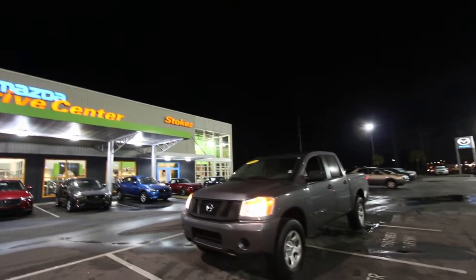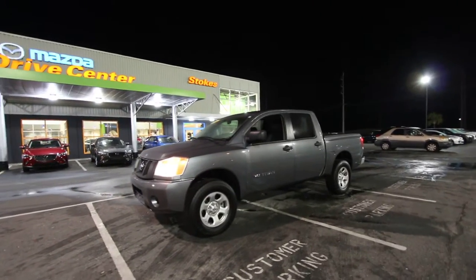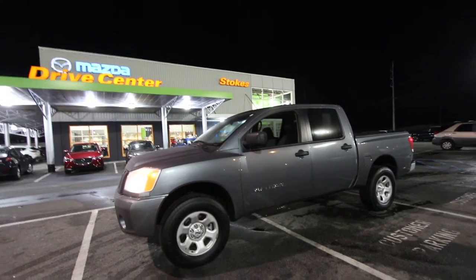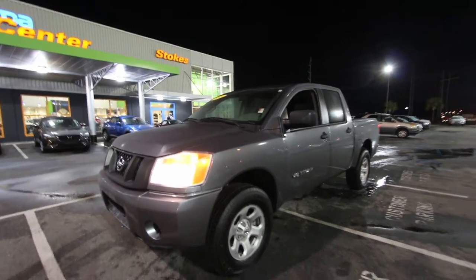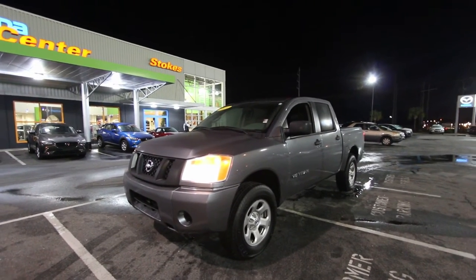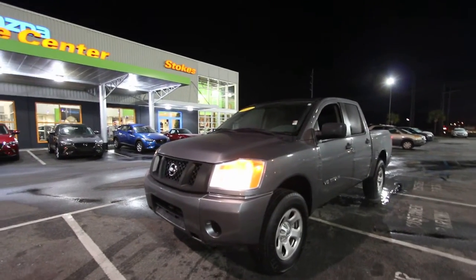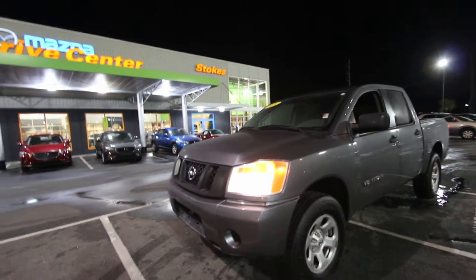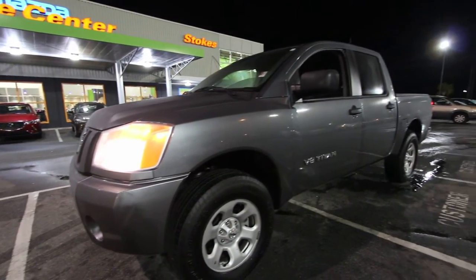Happy new year from Charleston Car Videos. This year we're doing things a little different and bringing in more dealerships. We're here today at Stokes Mazda in North Charleston, South Carolina. A little history: we started in 2011 and we're one of the only car YouTube channels that actually sells cars off YouTube. Feel free to comment if you're interested in something. We deal with eight dealerships and are bringing more on in 2017.